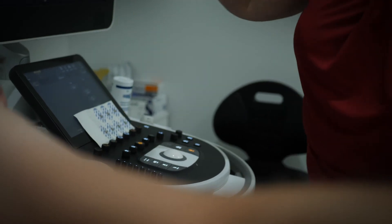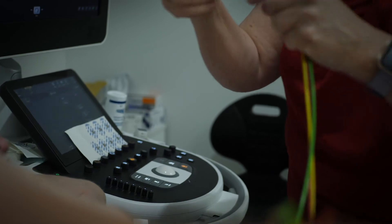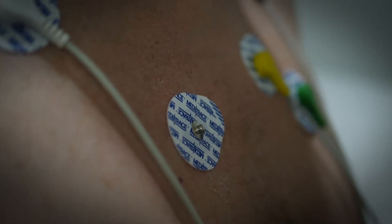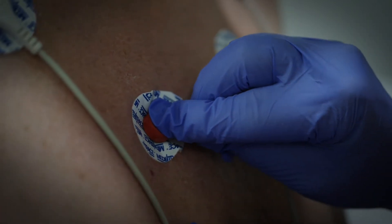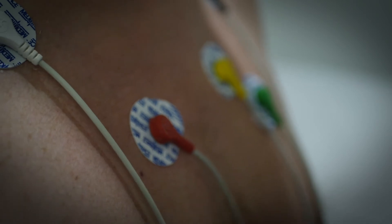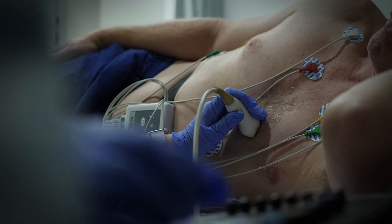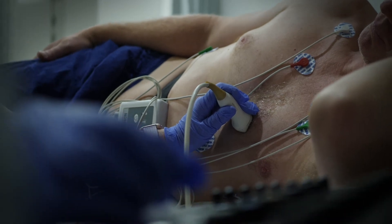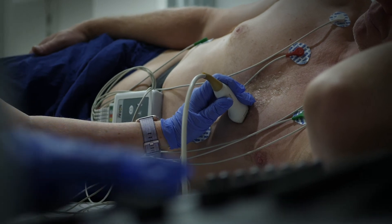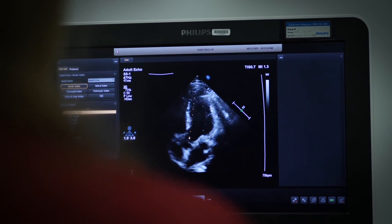An echocardiogram is an ultrasound performed by an accredited cardiac sonographer. You'll be asked to lie on a bed and the sonographer will place a special probe on various parts of the chest wall to see the heart from different angles. The lights will be dimmed while scanning is taking place. You'll be asked to lie on your side or your back depending on the area being scanned. The sonographer will direct you to breathe in and hold your breath at various times. This helps to record the heart in the best pictures.